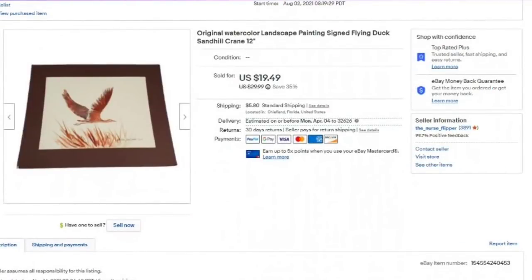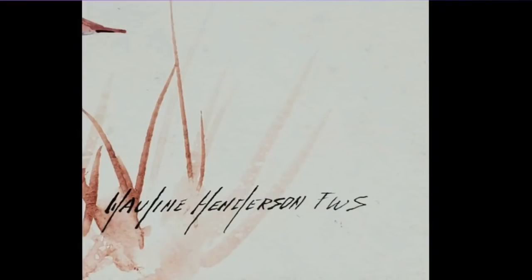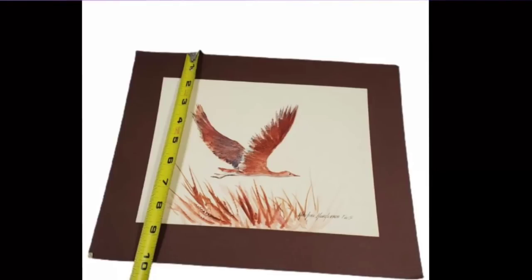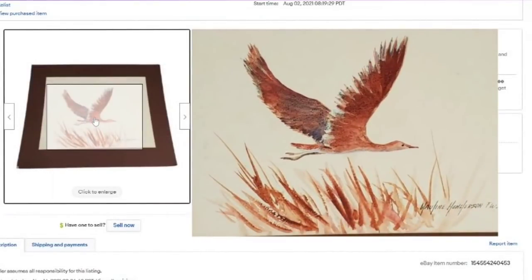This is another dollar buy. This one did take about eight months to sell. It is a watercolor painting — I could not make out the name at first, but it says Walleen Henderson. I couldn't find the artist, so I did not use up title space to put the artist when they were unknown. If I cannot find the artist, I'm not going to put their name in the title. This is just a little watercolor, matted but not framed — sold for $19.49, about a $15 profit.